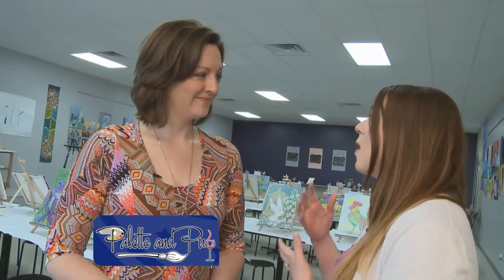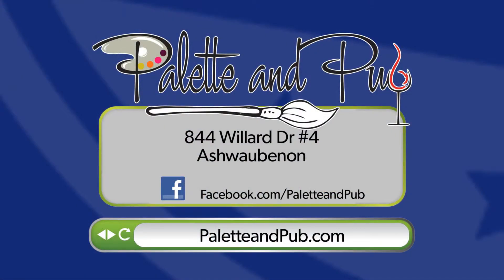And if people want more information or to sign up, where can they find you? We are at www.paletteandpub.com and we're always putting up new paintings every month, so check it out.